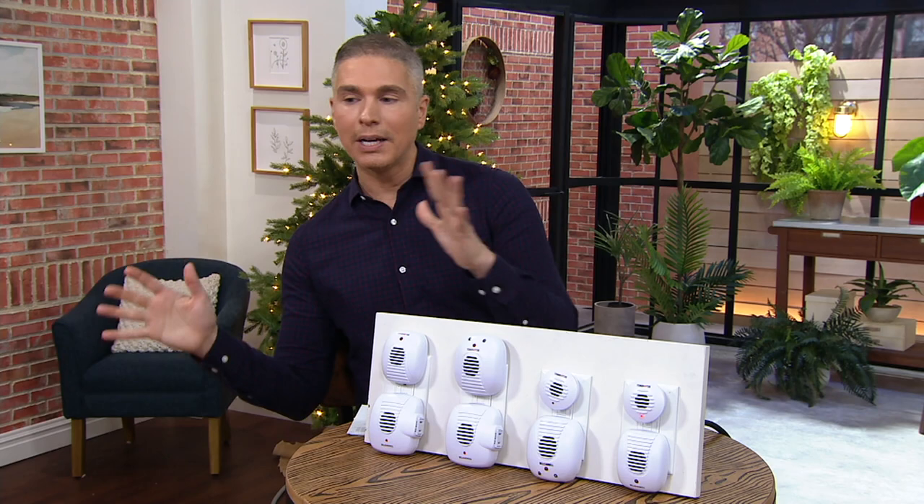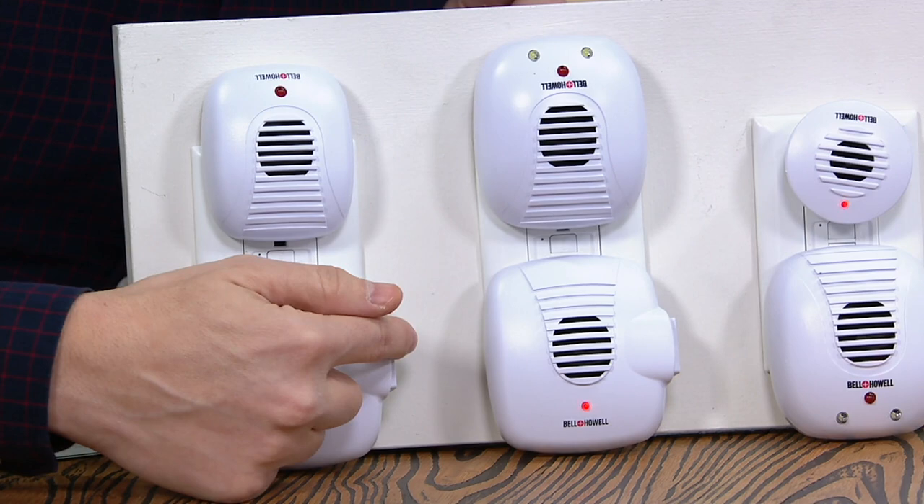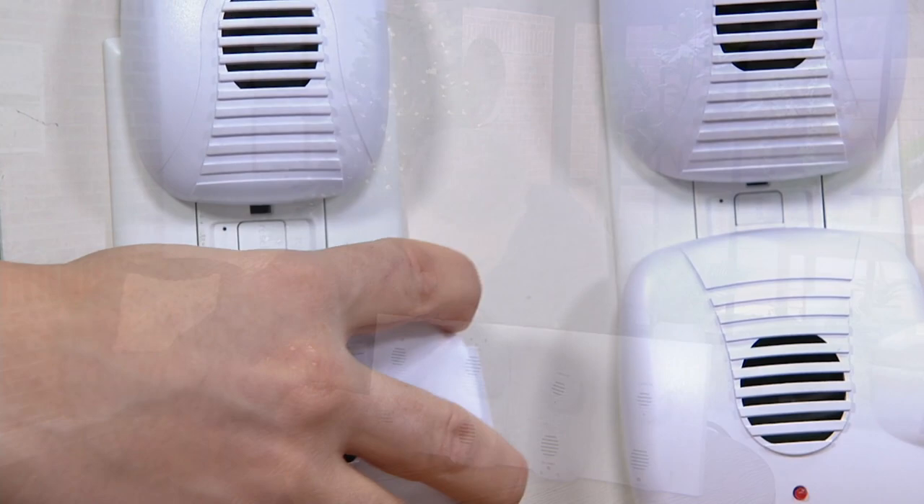They plug in, but it doesn't mean that you lose the plug or the outlet. In fact, in many of the cases, I'll just pull this out to show you — you've got the outlet right on the side. And it comes to us from a brand named Bell and Howell. These guys know what they're doing when it comes to electronics, and it's all about making your house that much more comfortable to live in.